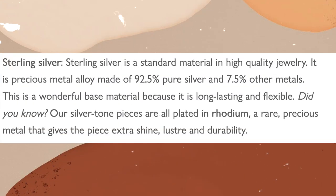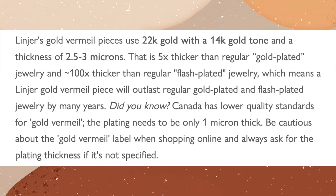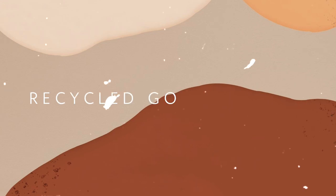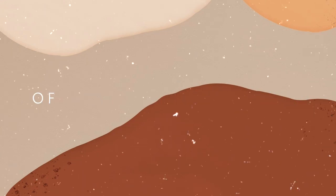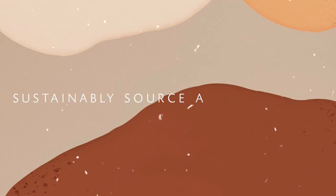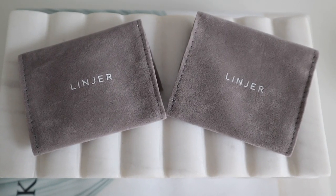Linjer uses high quality materials such as sterling silver and solid gold for a fraction of the price of traditional retailers. Their gold plated jewelry is actually five times thicker than regular gold jewelry, which means it will last way longer. They are a sustainable brand, which I think is amazing — they use recycled gold and recycled silver, offset carbon emissions of every shipment, and source all gemstones sustainably.